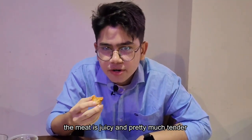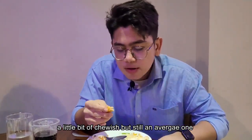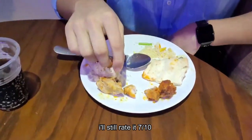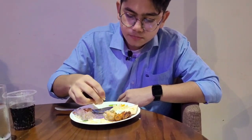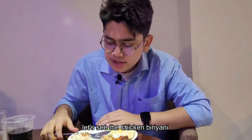We have the chicken butter cup — the meat is juicy and pretty much tender and it tastes great. I would rate it eight out of ten. Let's see the chicken haldi cup — a little bit chewy but still average, not that much better. I would still rate it seven out of ten. Tried it with normal naan — the combination is perfect, it's really awesome, I would rate it eight out of ten.